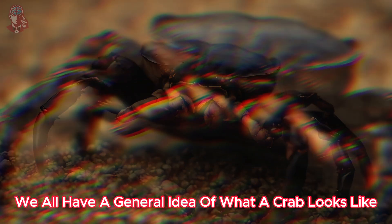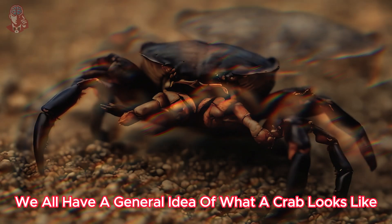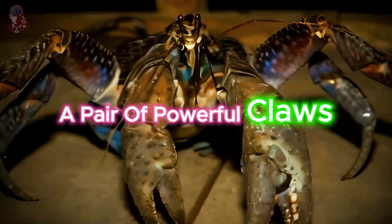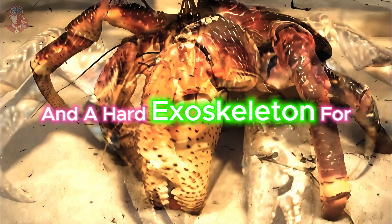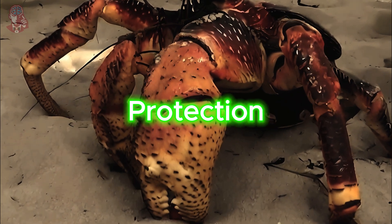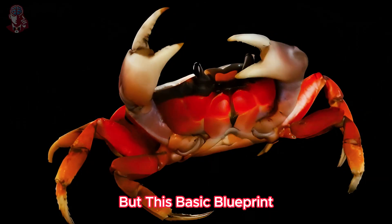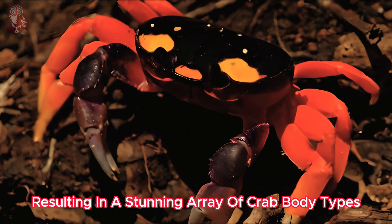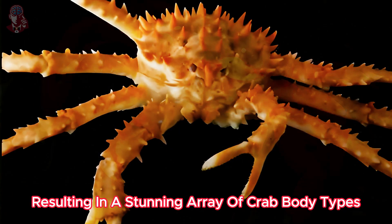We all have a general idea of what a crab looks like: a flattened body with 10 legs, a pair of powerful claws, and a hard exoskeleton for protection. But this basic blueprint gets creatively modified by evolution, resulting in a stunning array of crab body types.